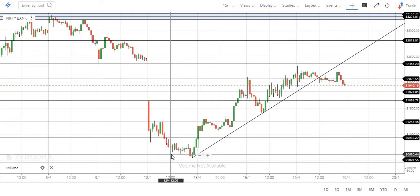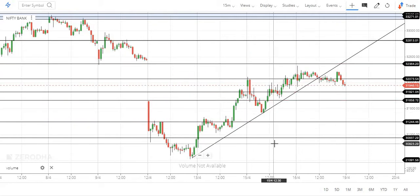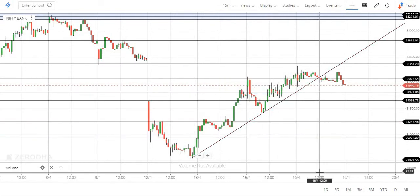Hi everyone. Here is a quick overview of Bank Nifty. Last week, Bank Nifty underperformed significantly. In the current week, Nifty has performed a little bit better.